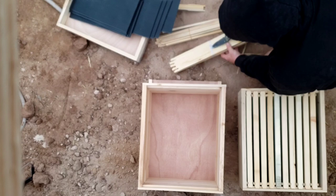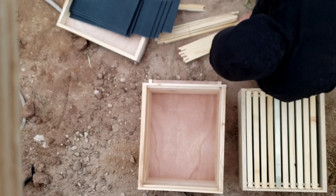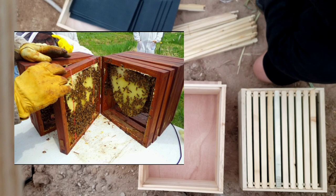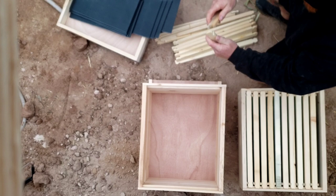So beekeepers began looking for alternative hive designs. Wooden hive boxes became more common by the 18th century, leading to Franco's Huber's movable hive or leaf hive — a vertical stack of movable book-like leaves, each holding its own section of comb. Those containing honey and not brood would be removed without disrupting the colony. But Huber's hive design never really caught on.